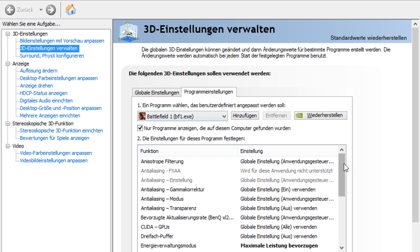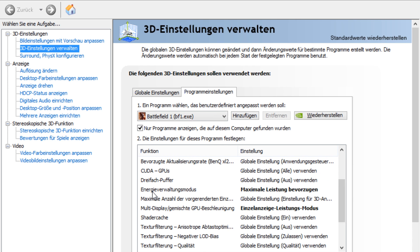Please be aware that this screen is in German, but I am sure you will guide yourself to the correct settings. It must be something with 'energy' in it if you use the English version, I assume.